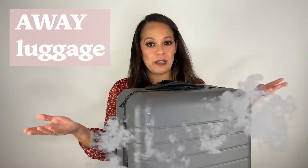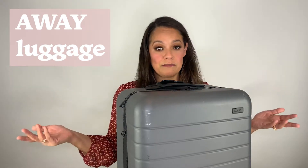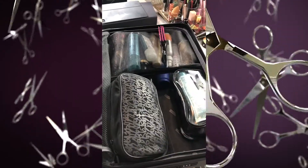Still with the flyaways. Okay, I need a hairdresser, please. I have an Away luggage. I've had this for a couple years and I love it — I don't work with them, but if you damage it or whatever, they give you a new one without even asking. This is kind of vulnerable to show you what's in here. So this is what it looks like when I open it. Oh God, I'm already embarrassed. This is my kit.